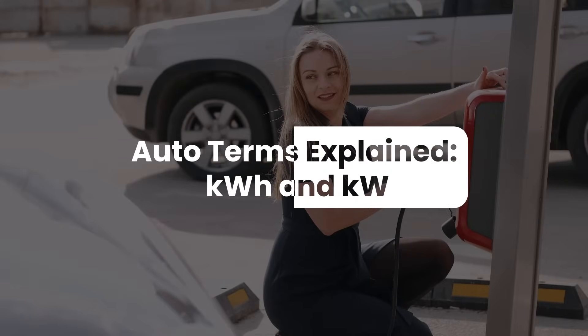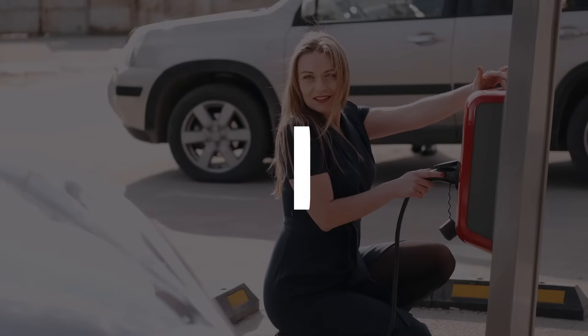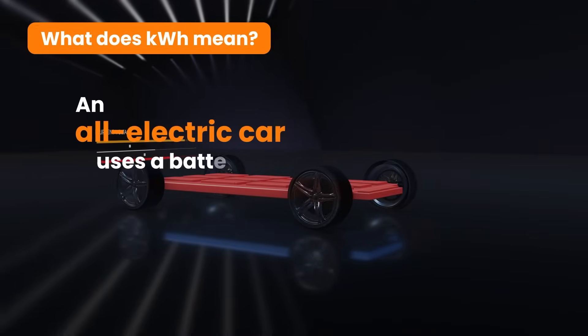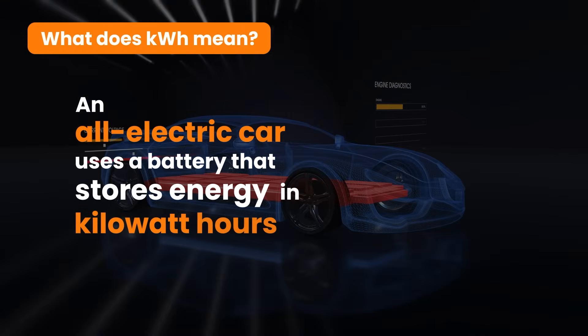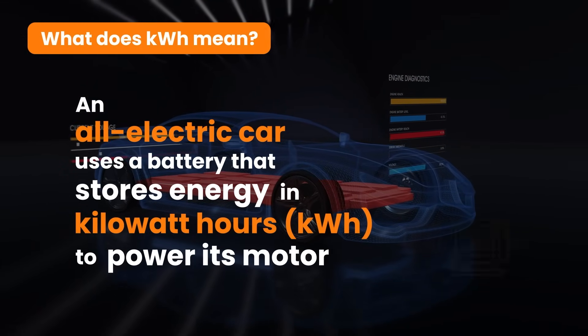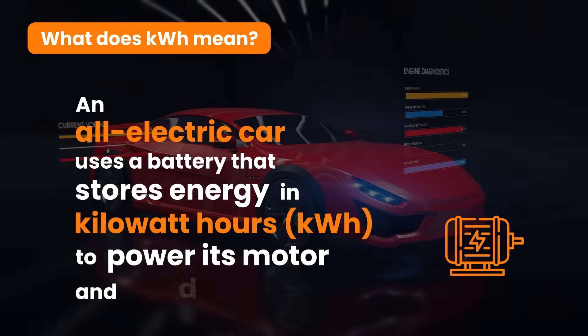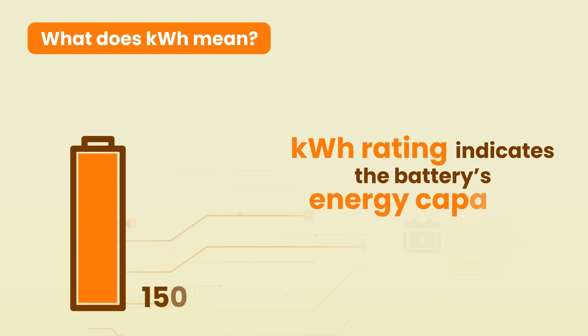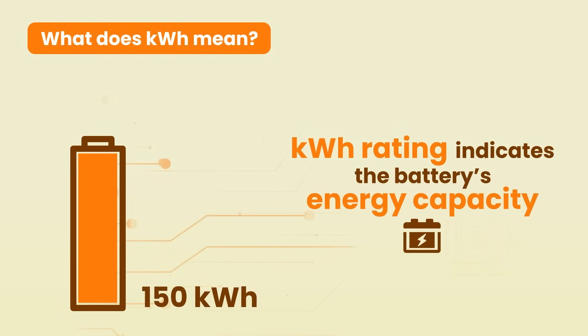Have you come across the confusing jargon of kWh and kW when reading about electric cars? Wondering what they mean? Let's find out. An all-electric car uses a battery that stores energy in kWh to power its motor or motors and drive the wheels. The kWh rating indicates the battery's energy capacity, similar to a fuel tank in a conventional car.